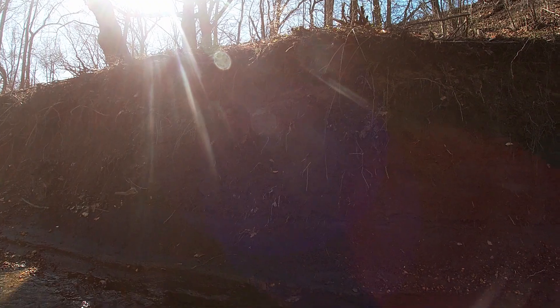Hey there everybody, NJ Fossils here. I'm out here hunting some of New Jersey's Cretaceous Age streams today, hopefully gonna find some shark's teeth and maybe some even cooler fossils.